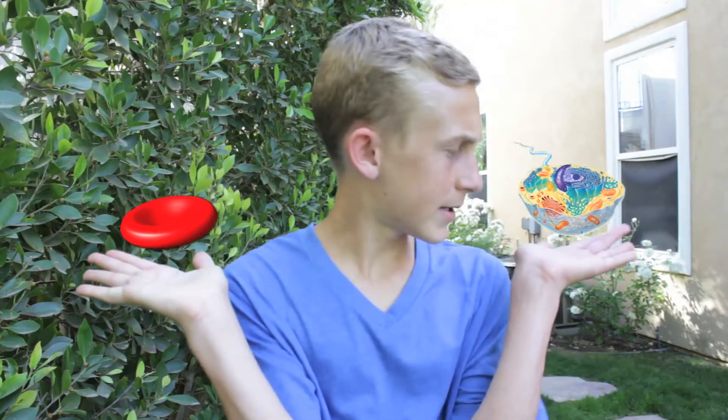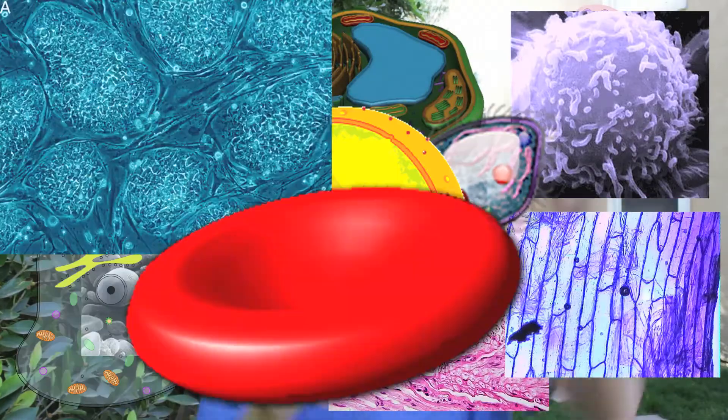Well, what does a cell look like? A little something like this. Or this. Or that. Or those. Cells come in many different shapes and sizes. Cells are everywhere!